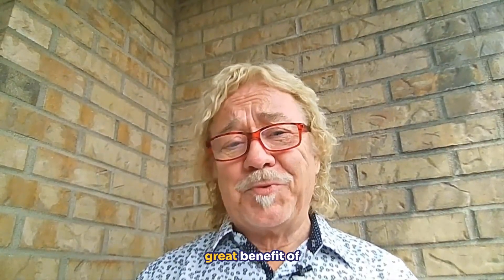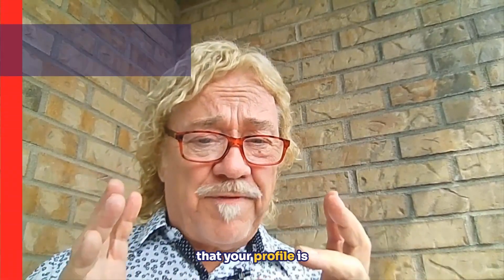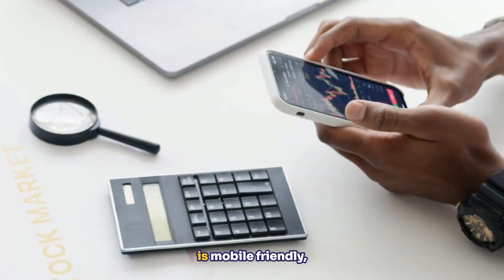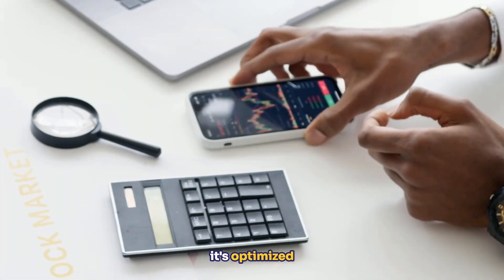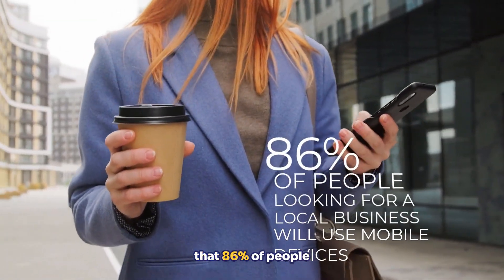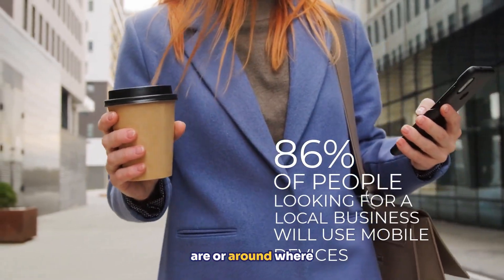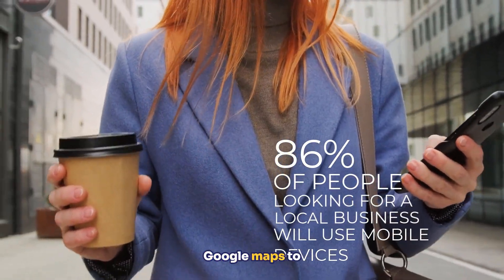Another great benefit is that your profile is mobile optimized and mobile friendly — it's optimized for the mobile experience. Don't forget that 86% of people looking for a local business around where they are or where they live will use Google Maps to do that, which can make you stick out from the competition.